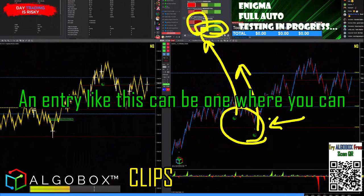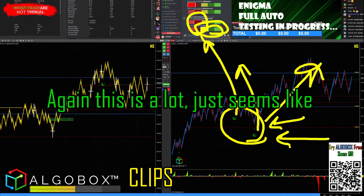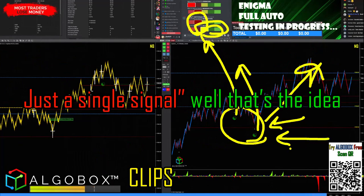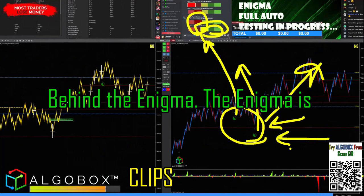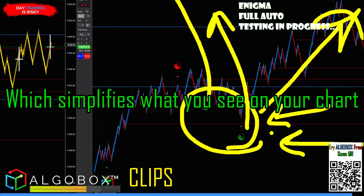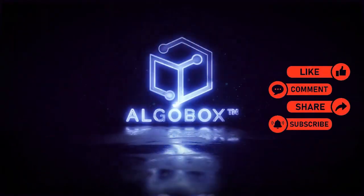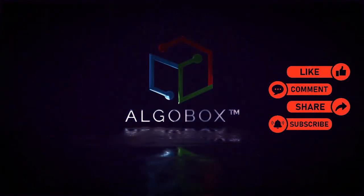An entry like this can be one where you can get a bigger hold time through those moves. It may seem like you don't want to take an entry on just a single signal — but that's the idea behind the Enigma. The Enigma has multi-signal components internally, which simplifies what you see on your chart for those entries. Press the like button, share, subscribe, and comment below with your thoughts and what you've learned.